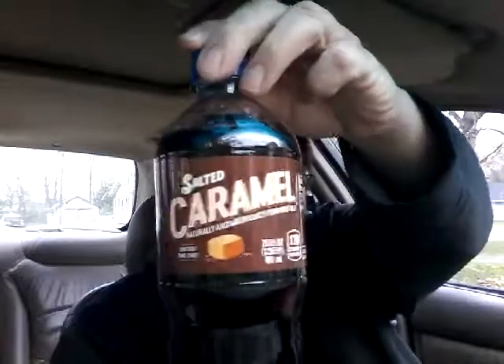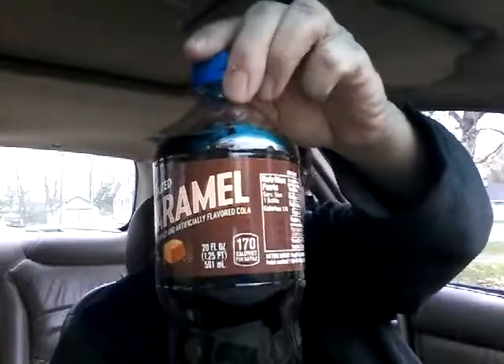There's the Pepsi symbol, salted caramel label, nutrition facts. Let's go with those real quick. It says serving size one bottle, calories 170 per serving. Total fat zero grams, sodium 105 milligrams — obviously that's from the salted caramel flavoring.